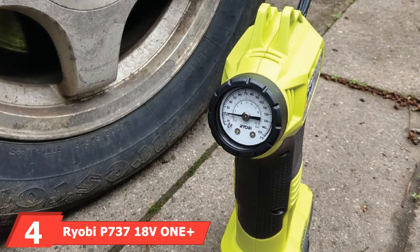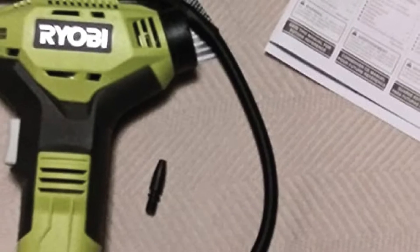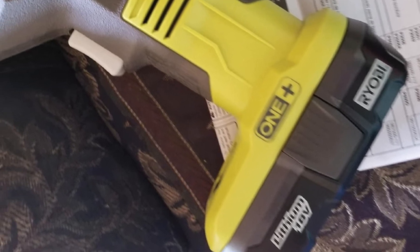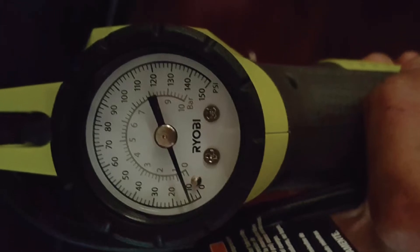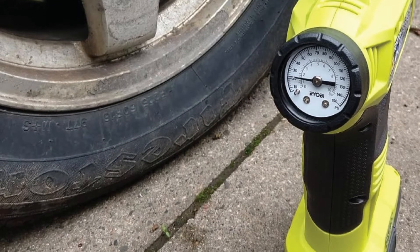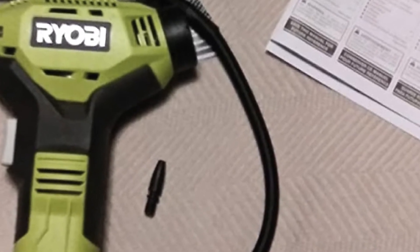At number four, we have the Ryobi 737-18V1 Plus Portable Cordless Power Inflator. A trusted brand in the power tools industry, Ryobi offers a battery-powered cordless tire inflator. The inflator itself isn't very expensive, but keep in mind you may need to purchase a separate battery and charger. Capable of inflating tires and small inflatables from 0 to 150 PSI, the cordless design lets you go from tire to tire without worrying about power cords. The attached hose measures 20 inches and stores on the tool. It includes a sports equipment needle, two high-pressure nozzles, and a 3-year limited warranty. A 12-volt charger option is also available.